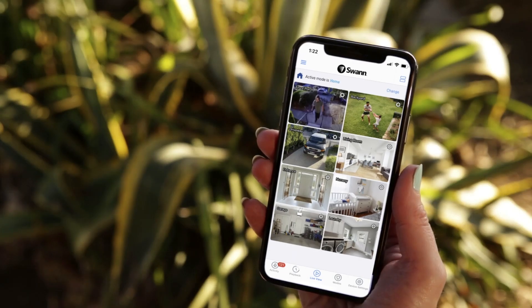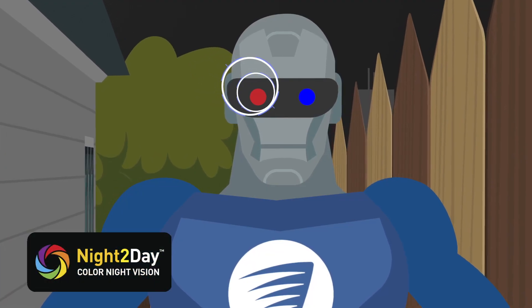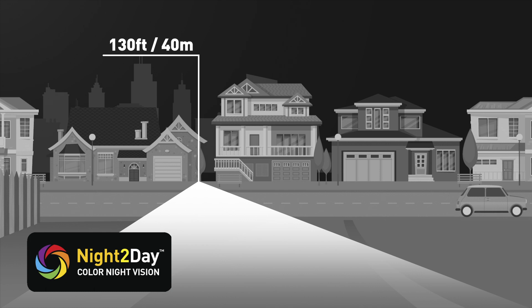Each of these are controllable — you can turn them on or off in the app. Nighttime provides no cover for criminals, as the professional cameras have powerful color night vision, letting you see in the dark up to 130 feet or 40 meters.